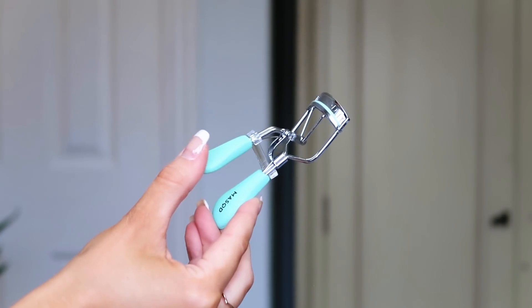Number five: some Must eyelash curlers. You can never go wrong with a good pair of eyelash curlers. I tend to curl mine before mascara. Top tip: warm them up under your hair dryer so the plates are nice and warm — it will make your lashes hold the lift a little bit longer!